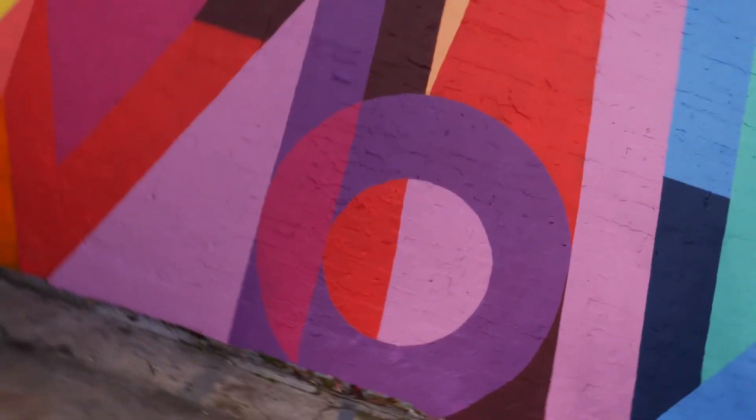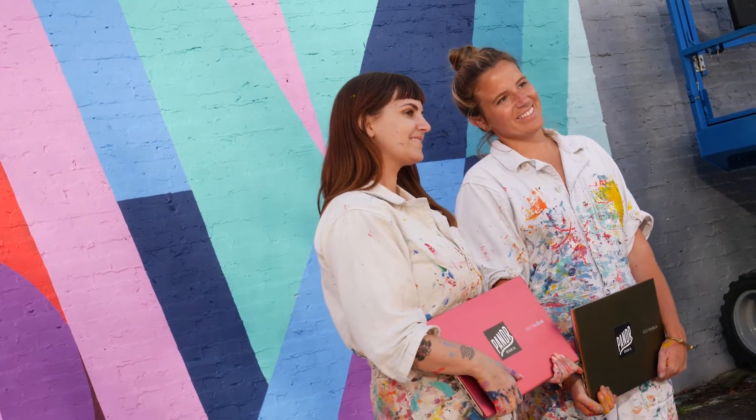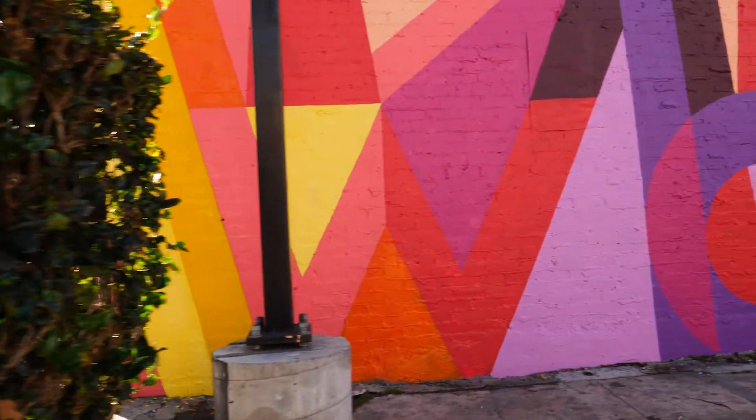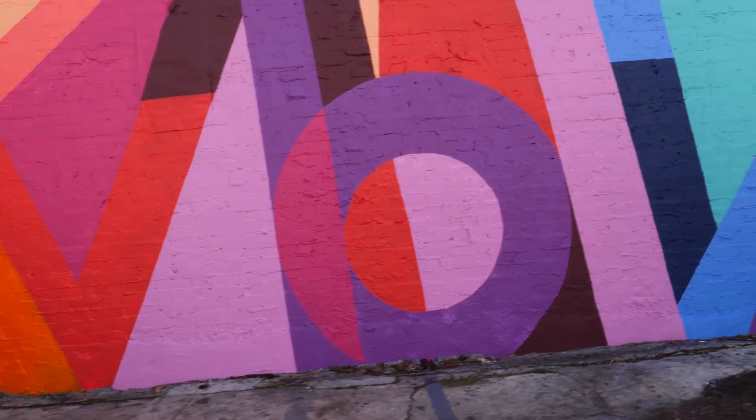The mural incorporated a lot of different shapes and colors, and that was inspired by the Vivobook because there are so many different things you can do on the computer, so we wanted that to come through in our artwork. We were really wowed by the computers and the amazing possibilities they can help us with, so we included that in the mural as well and just made it bright and happy, like the Vivobook does for us.